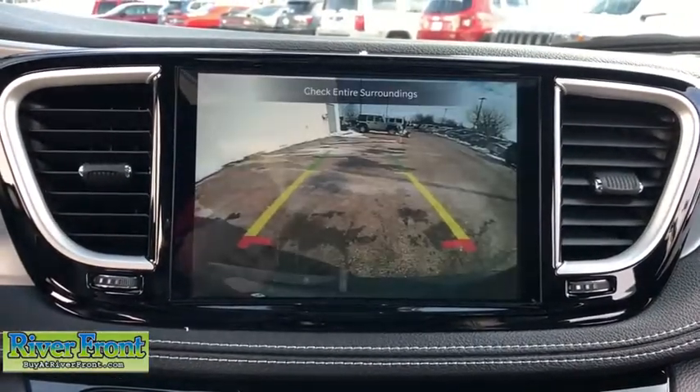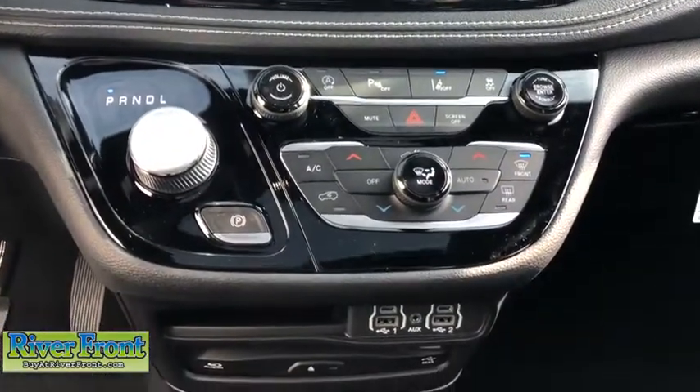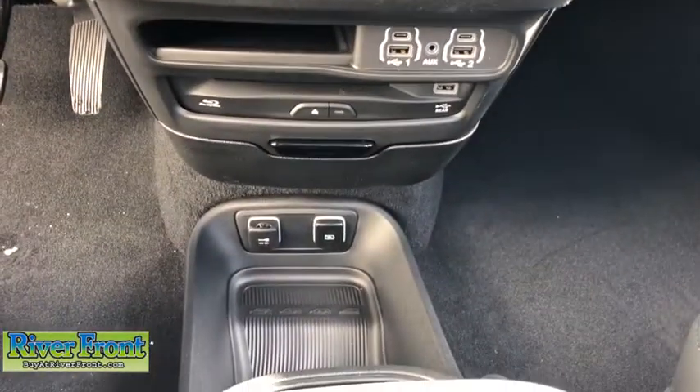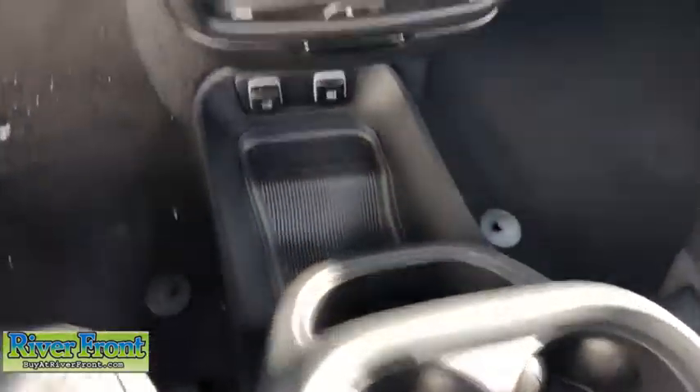Fog lights, compass, security system, rear window defroster, power windows, remote keyless entry, tachometer. Searching for a dependable vehicle that looks great too? You found it, so stop in today.